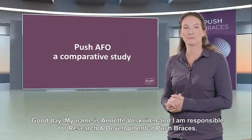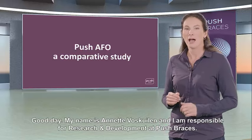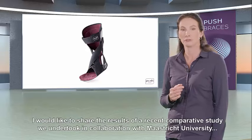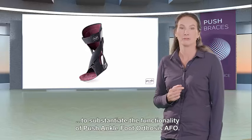Good day! My name is Annette Voskeile and I am responsible for research and development at Push Presis. I would like to share the results of a recent comparative study we undertook in collaboration with Maastricht University to substantiate the functionality of Push Ankle Foot Orthosis AFO.